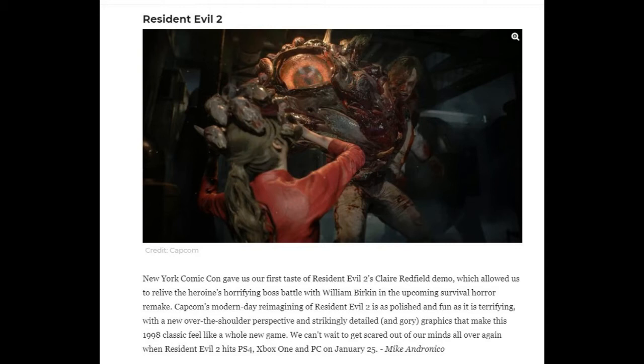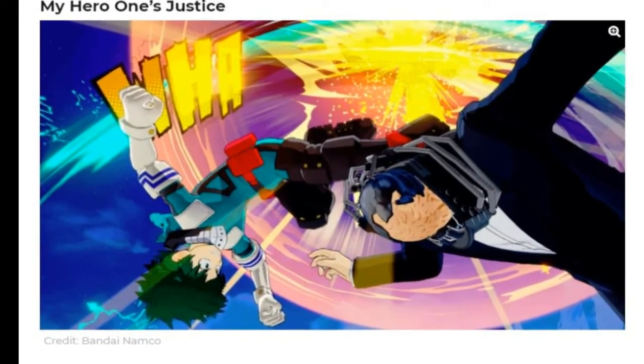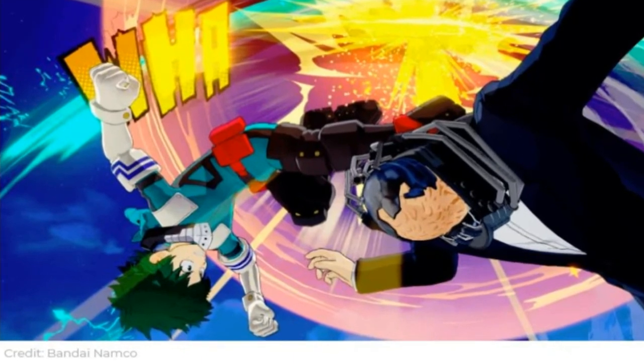Next they have My Hero One's Justice. If you haven't read it, it's from My Hero Academia — it's an anime and a manga. I've seen the anime and read the manga; they're both good with some great characters. So if they can make a game out of it, this should be nice.